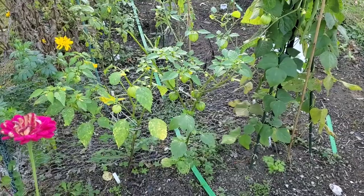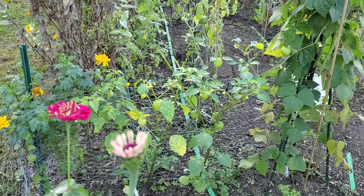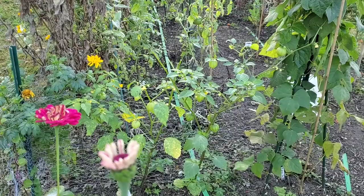Alright guys, so I'm out here in the garden. We are getting ready to get some 32 degree nights, so I came out here to see if there's anything to harvest. We still have a few cherry tomatoes and things like that producing, and then I have lots of zinnias that are still out here that I'm going to be saving seeds from.